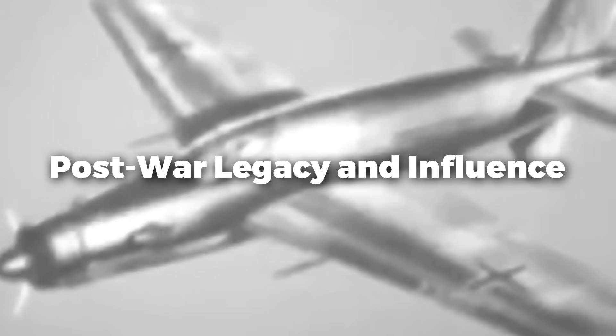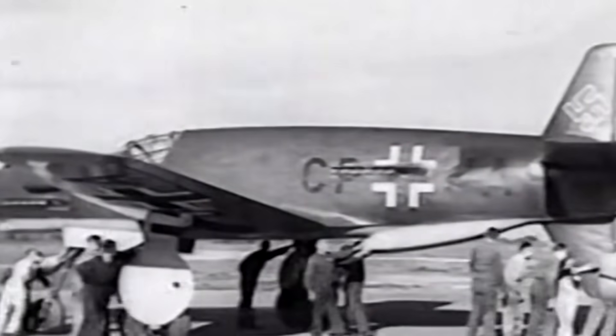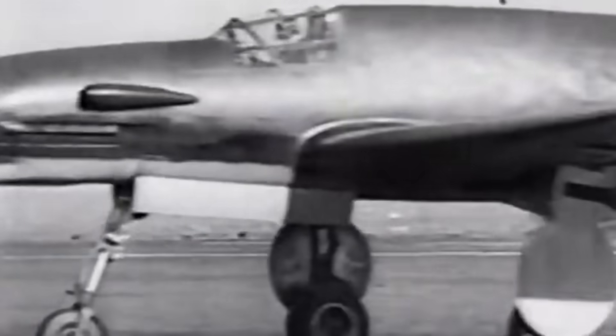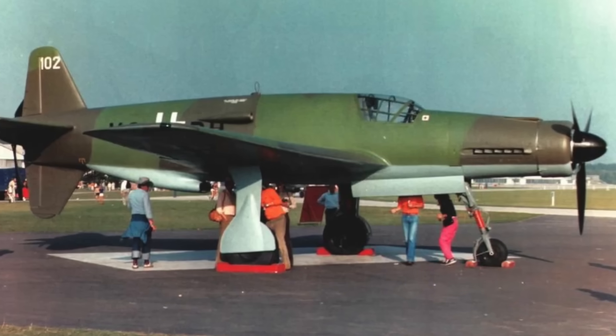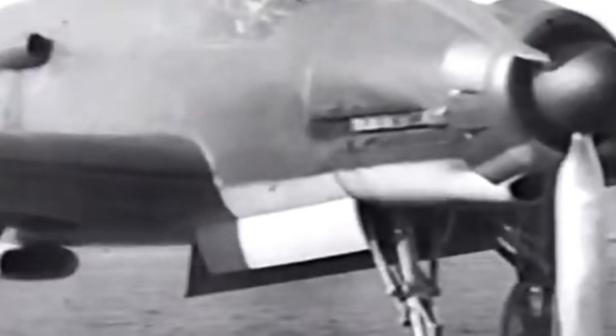The Dornier DO-335 was a radical advance in aeronautic design that shaped subsequent aircraft models and engine systems. Although military aviation did not widely embrace the push-pull concept, its ideas have been explored in experimental designs and studies. Inspired generations of designers, the DO-335's focus on optimizing speed and reducing drag became pillars of post-war technical thinking. Cold War experimental aircraft, where engineers aimed to push limits by revisiting unusual combinations, show the lasting influence of the DO-335.